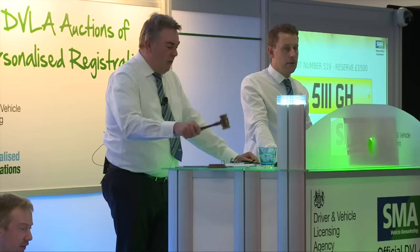Hello and welcome to day two of the DVLA personalized registrations auction here in Cheltenham Chase Hotel. So 566 lots have been available today and as always it's throwing up a few surprises.